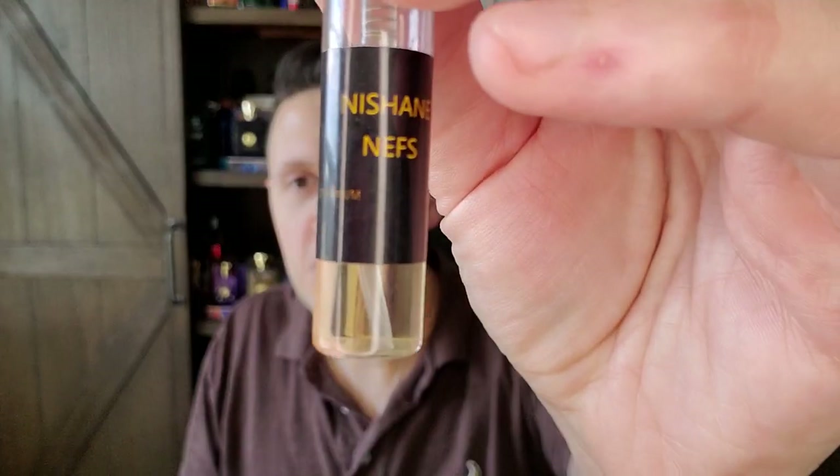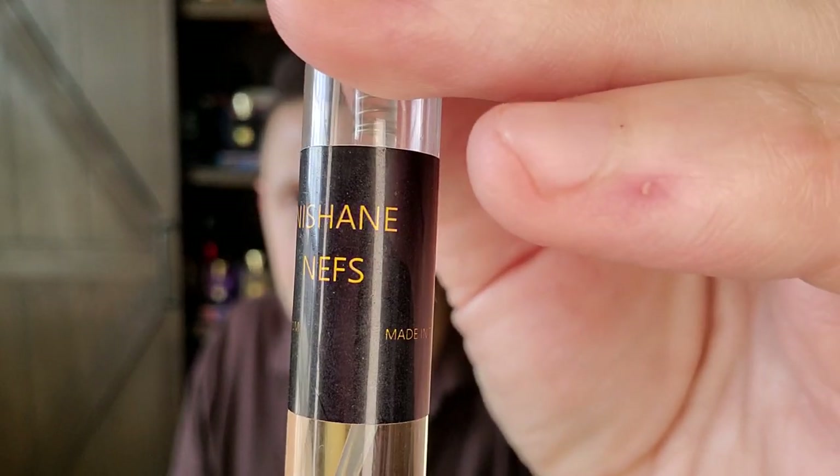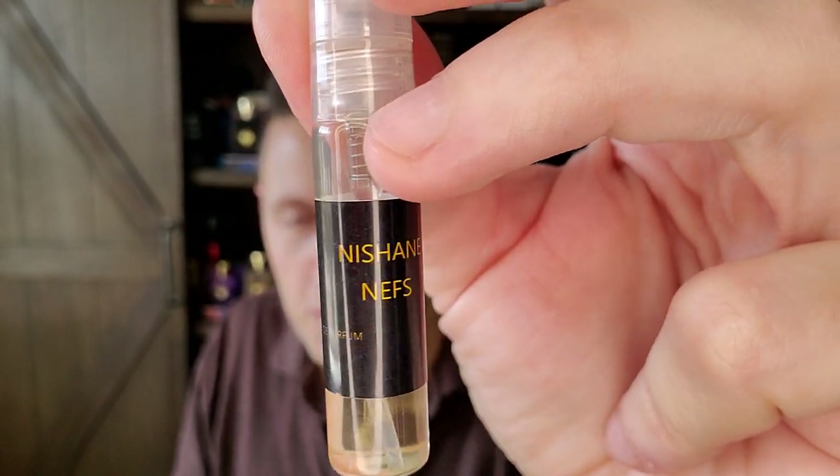That's what this channel is all about — highlighting the art and love of perfumery, sharing different fragrances for you to try, experience the note, and maybe some fragrances you can put on your to-watch list. What I'm wearing today is actually a crowd-favorite fragrance, and I'm going to do a quick hit video on it tonight because I've been wearing it all day — it's absolutely insane.